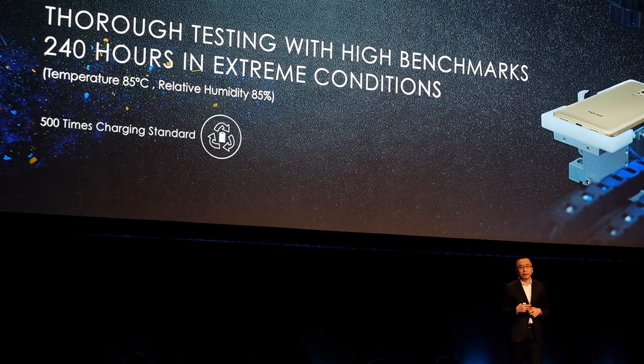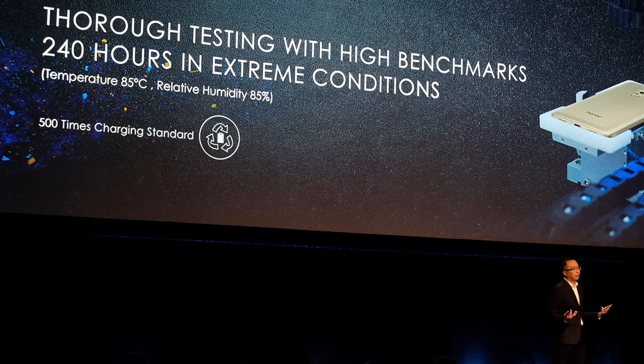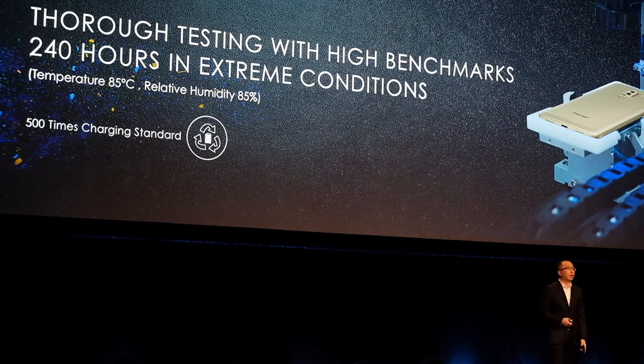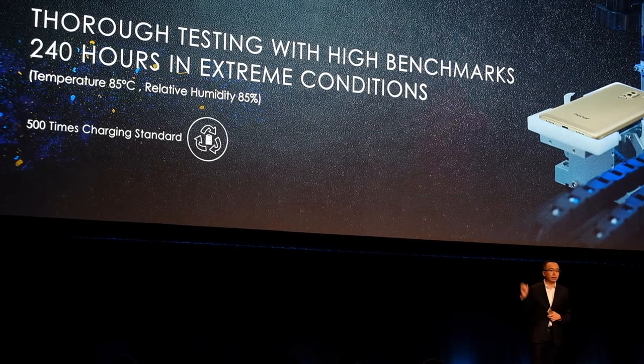Typically, you will find that after one year, a battery only remains at 50 to 60 percent capacity. You will find the battery cannot support usage as long as before. We have really invested a lot in this area.